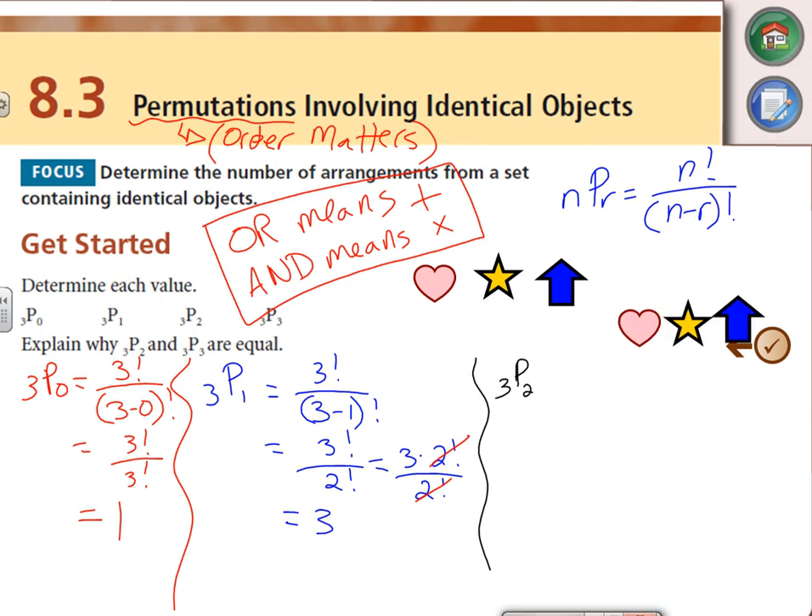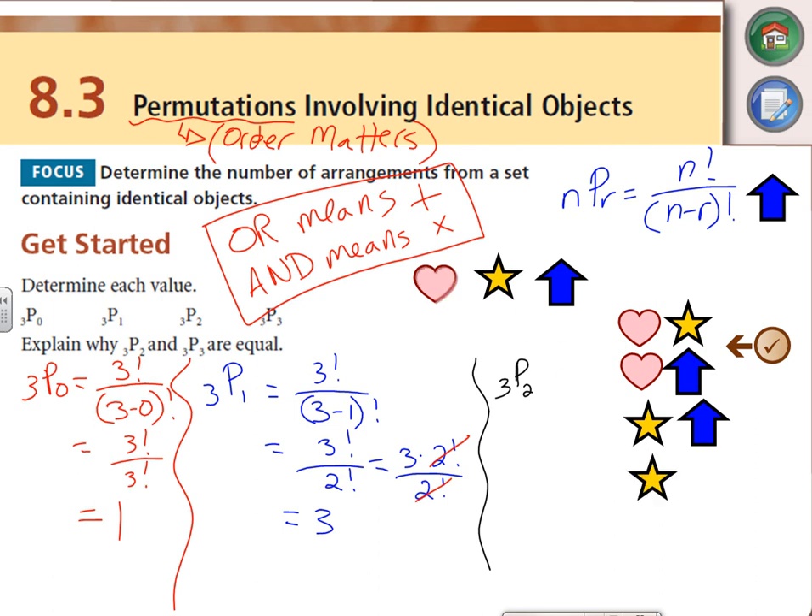Now 3P2 — out of the three objects, pick two of them. I could pick a heart and then a star, or a heart and then the arrow, or the star and then an arrow. But order matters. Going heart then star is different from star then heart — those are different arrangements. That's what it means when we say order matters. The same objects in a different order is a different arrangement.